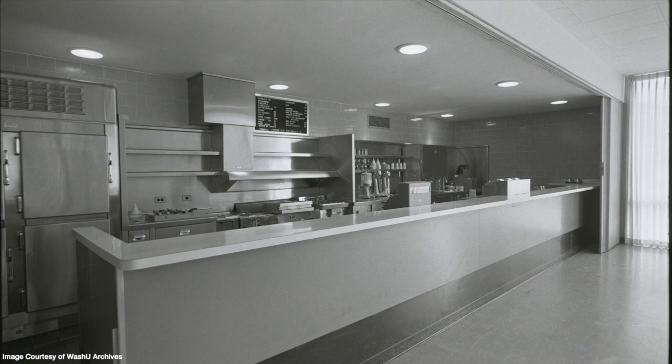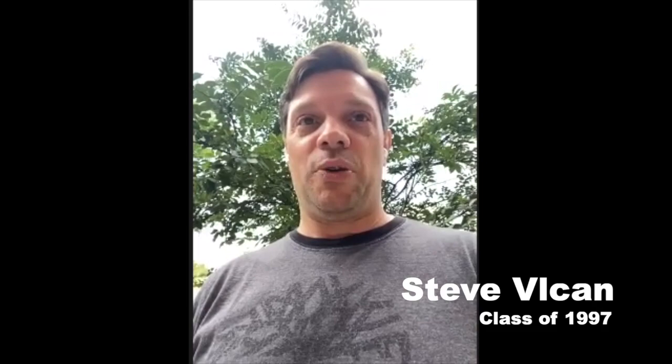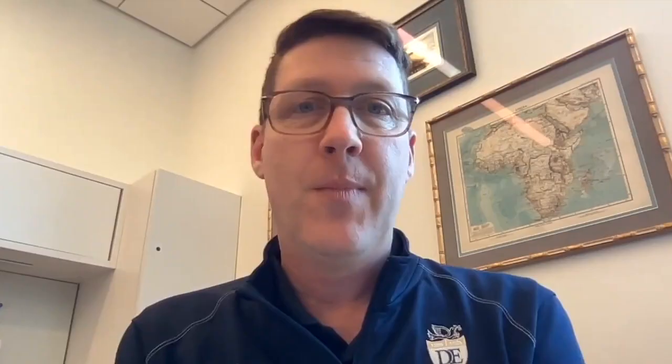At some point, the snack bar would be expanded to become the Bear's Den, which would serve grab-and-go food options. "The Bear's Den was a grease pit — grab something quickly, head off to campus." It was kind of good and bad because you could just walk over there. "I found my love for bagels and cream cheese because the Bear's Den was right behind me." It was mostly fast food — mozzarella sticks, mediocre pizza, toasted ravioli — because we all need that plus a soda at 10:45 at night.